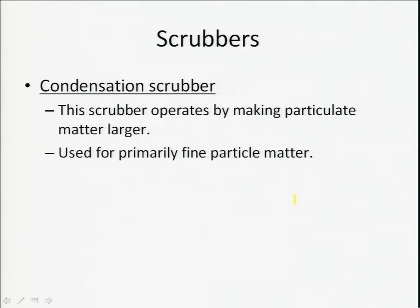There are other types of scrubbers. For example, the condensation scrubber is particularly effective against nanoparticles. It works by making particulate matter larger, so it's very effective for very fine particle materials. We don't want nanoparticles or gaseous byproducts escaping into the atmosphere, and a condensation scrubber can be particularly effective against nanoparticles. Advantages include the ability to handle flammable and explosive dusts — nanoparticles — effectively, and it can collect both gases and nanoparticles.